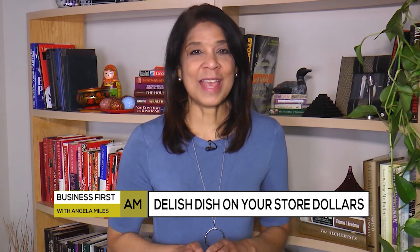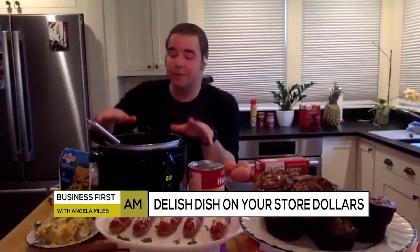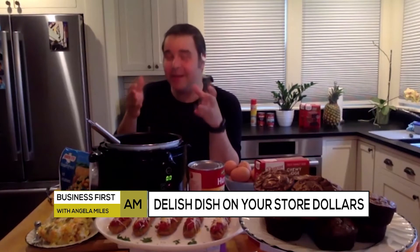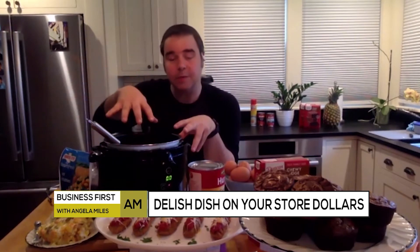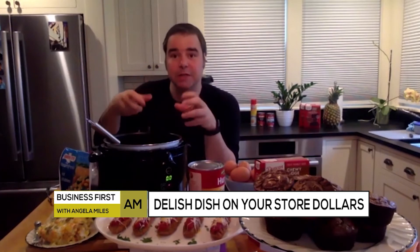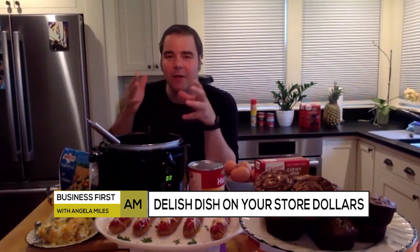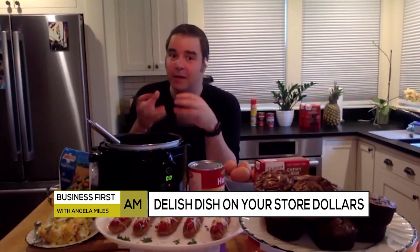What are some dishes you can make that will last for multiple meals? One of my go-tos is the slow cooker. It's a breakfast casserole dish that we eat at breakfast, lunch, and dinner. You essentially put Bird's Eye vegetables inside, some hash browns, some cheese, and then a dozen eggs mixed in there, and slow cook it for seven to eight hours.